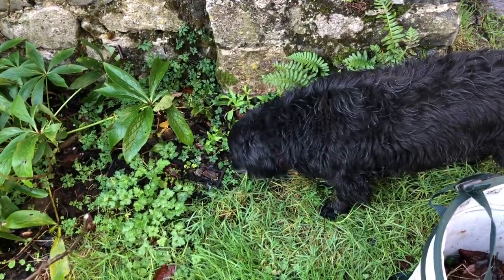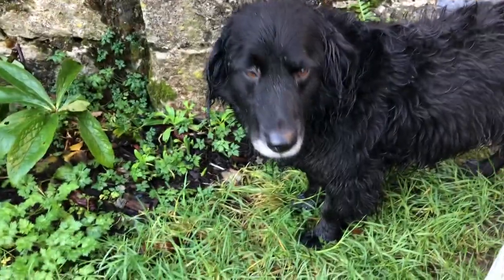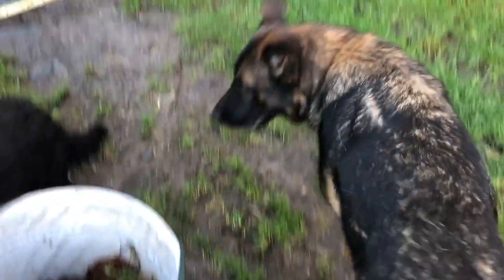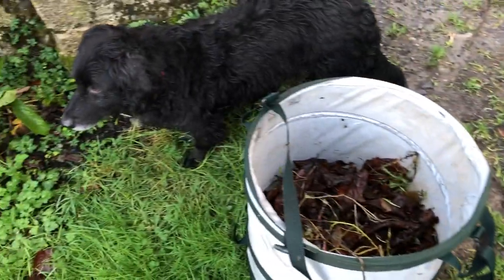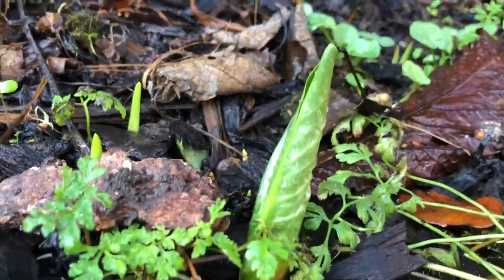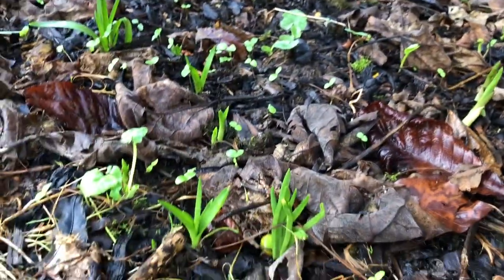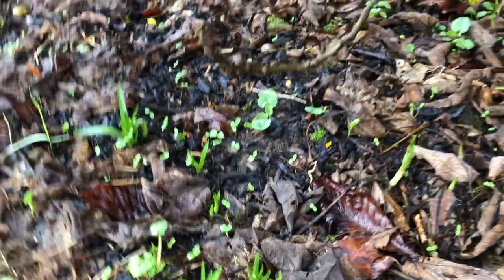Bear is chewing bits of grass and bits of bark — you're being so helpful, Bear. So Pepper is inside next to the Aga; he's been out helping but I felt it was getting too chilly. Here you can see some jack-in-the-pulpit, or lords and ladies, is coming up. And then over here those are bluebells — all bluebells coming up.